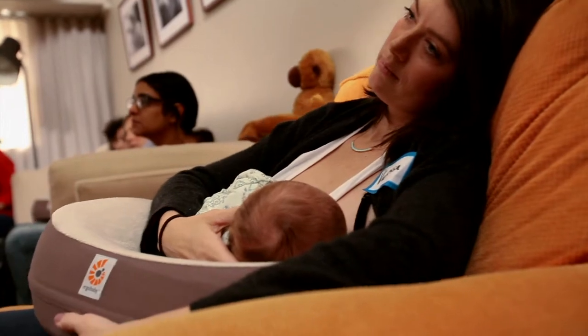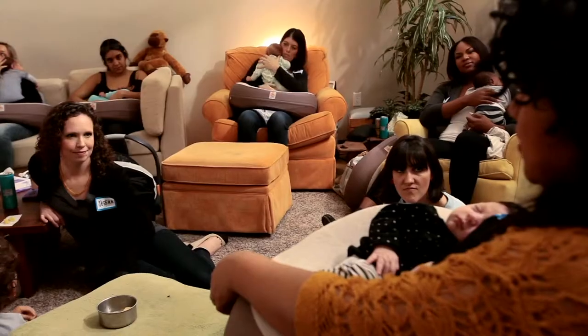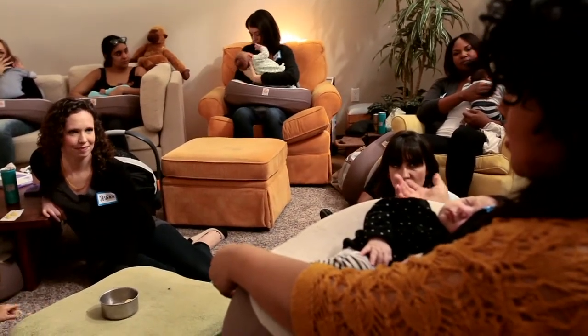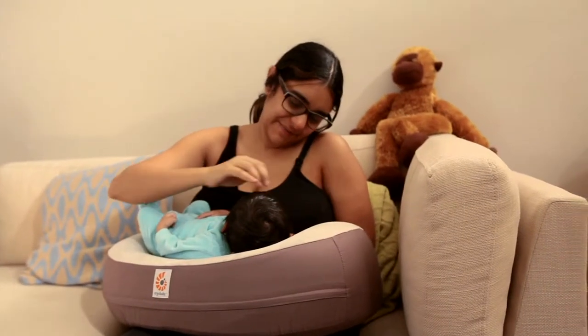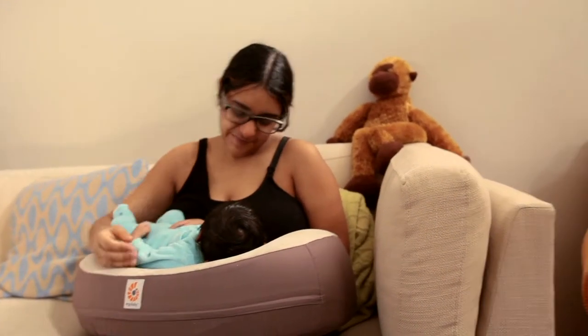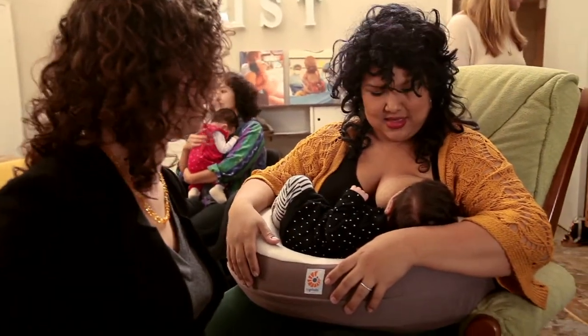The Ergo nursing pillow is a little bit different than what is prevalent on the market today. It's a lot more firm and some of the moms were a little skeptical about that firmness, however when they got to use it they found that it provided the support they needed for whatever position they're most comfortable with.